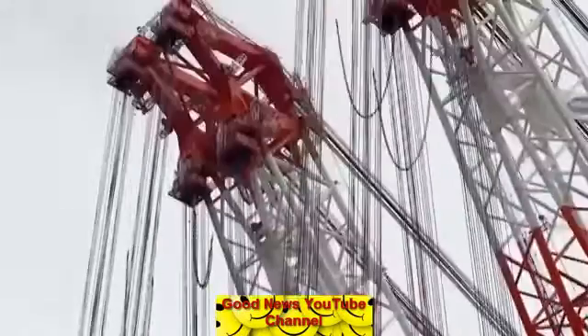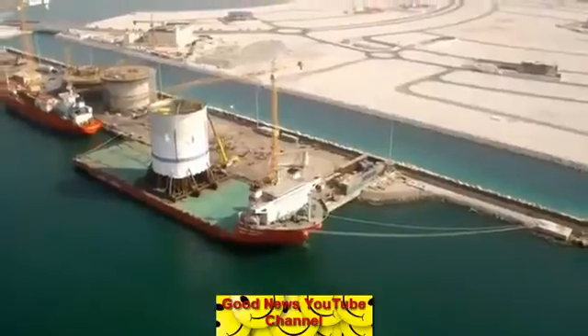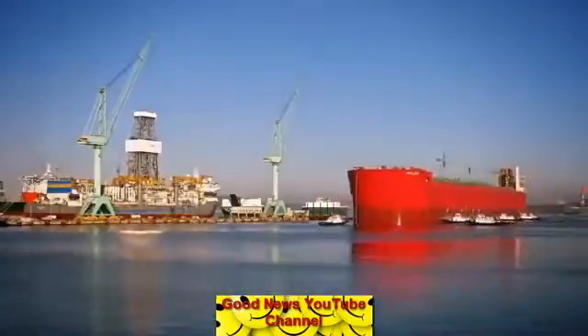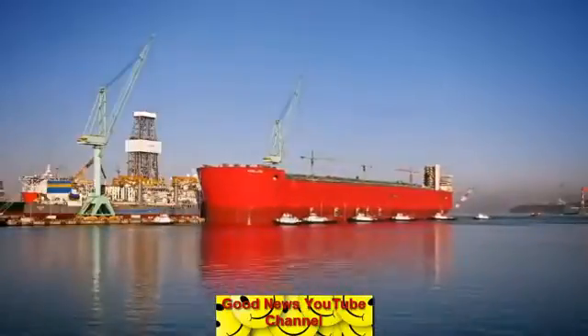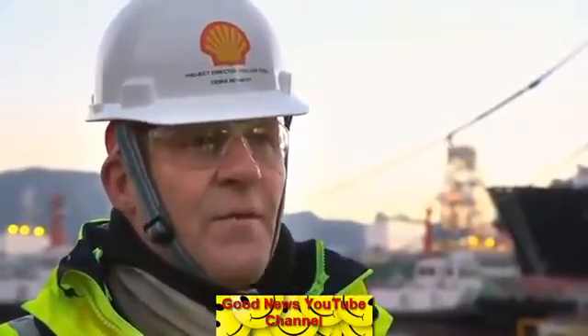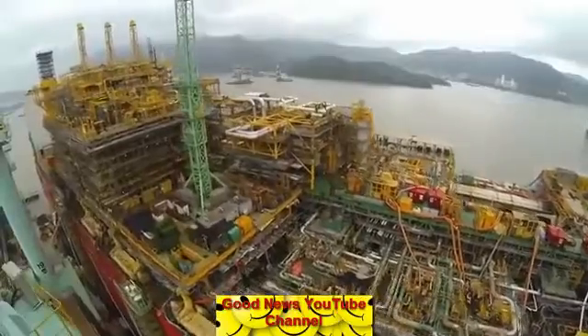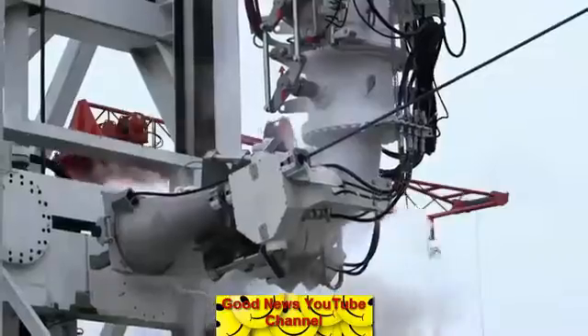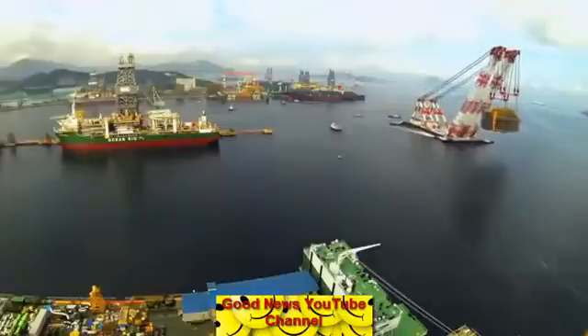In a global engineering project of extraordinary scale, Shell is building a giant floating facility that will liquefy natural gas at sea. It's amazing — very big, very impressive, and a fantastic achievement by everybody. With its half-kilometre-long hull now afloat in South Korea, 2014 saw huge advances for the project around the world.